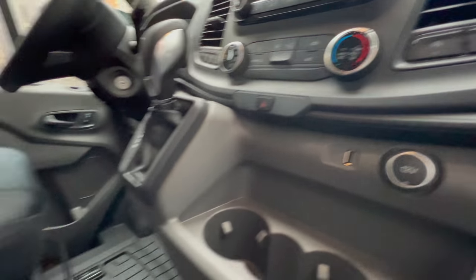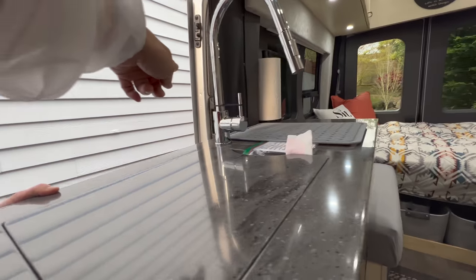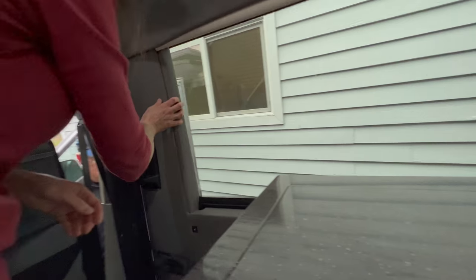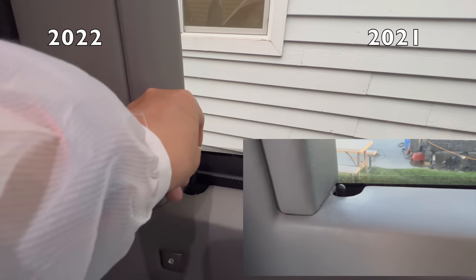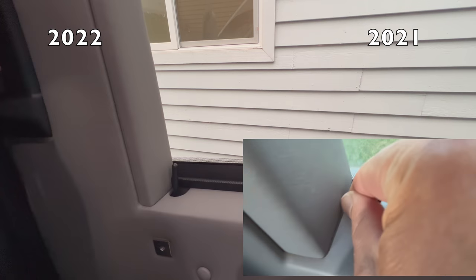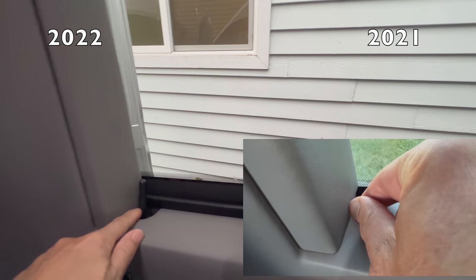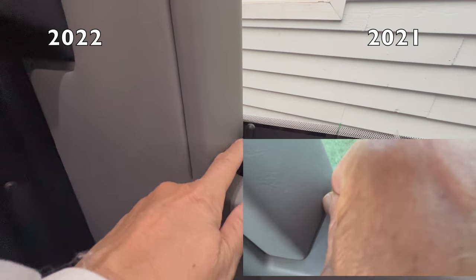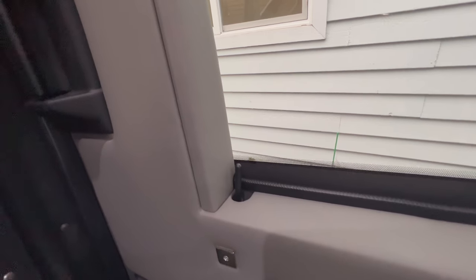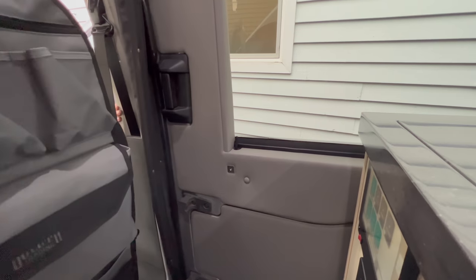The sliding door lock — is it easy to unlock it? On our van they fixed it. But if you push it down, you just can't get the grip on it to pull it up. You have to unlock it with the key — it's kind of a safety concern for the driver's side. They finally fixed it. The one in the back is still short though.